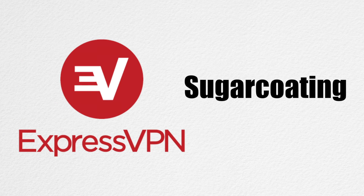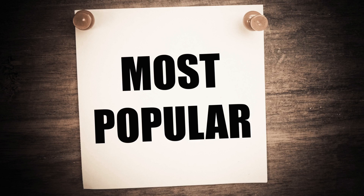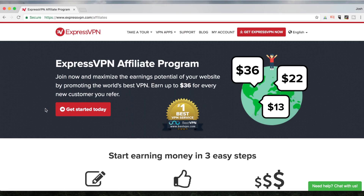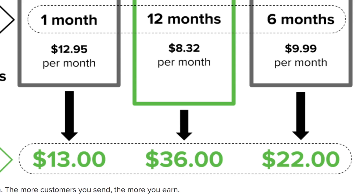Let's start off without any sugarcoating. ExpressVPN is one of the most popular VPNs on the market today for two reasons. First, they've established a very good affiliate program that incentivizes people to recommend their service. That sounds bad if it weren't for the second reason that they're so popular.